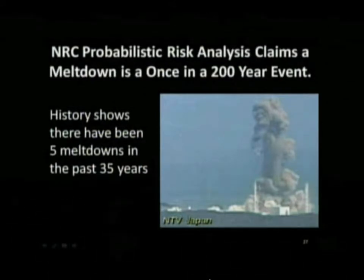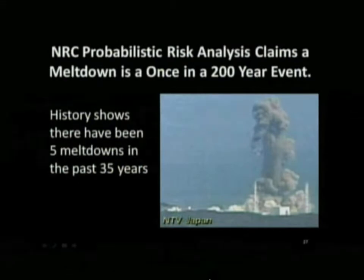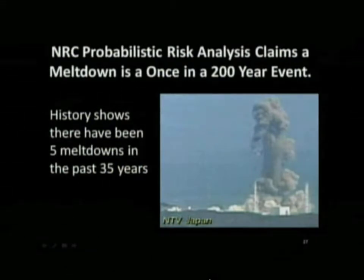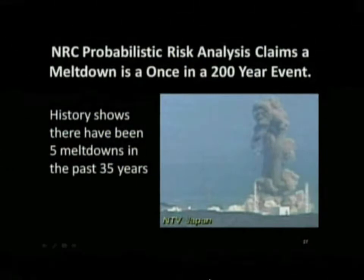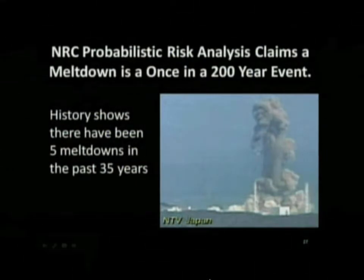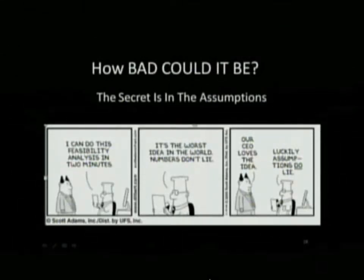If you look at the history of nuclear meltdowns, we've had five meltdowns in 35 years: Three Mile Island — a partial meltdown — Chernobyl, and three meltdowns at Fukushima. So that's five meltdowns in 35 years, meaning the chance of a meltdown somewhere in the world is once every seven years.